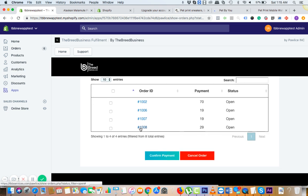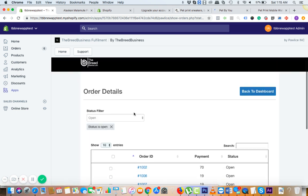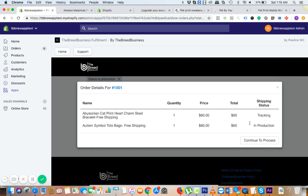Then you can click on 'Continue to Process,' go back to the order, and click on 'Confirm Payment.' The amount is $29 because the mug is $20 and $9 is shipping. Once you complete the payment, your order will move to the production phase — production simply means things are working and it will take five to seven days to process the order.